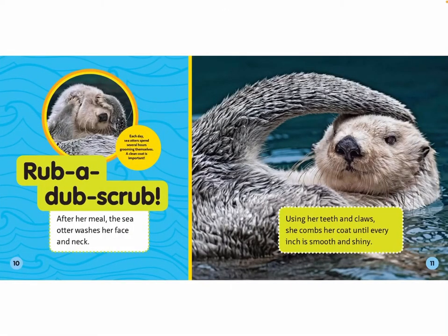Rub-a-dub scrub! After her meal, the sea otter washes her face and neck. Each day, sea otters spend several hours grooming themselves. A clean coat is important. Using her teeth and claws, she combs her coat until every inch is smooth and shiny.